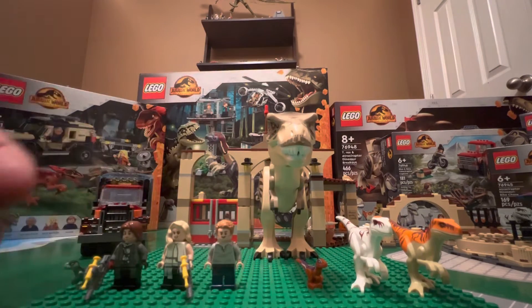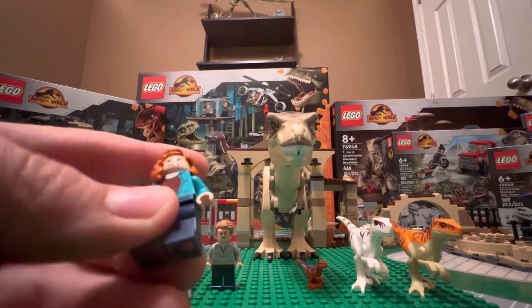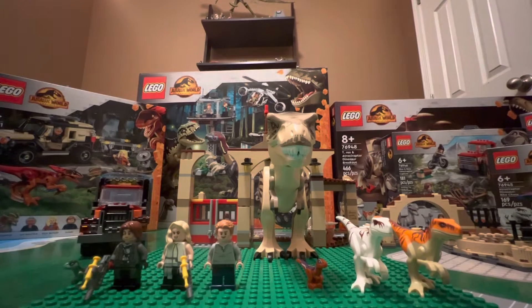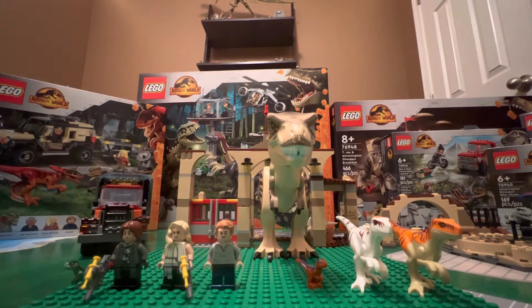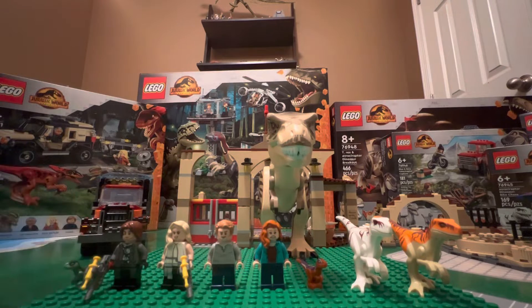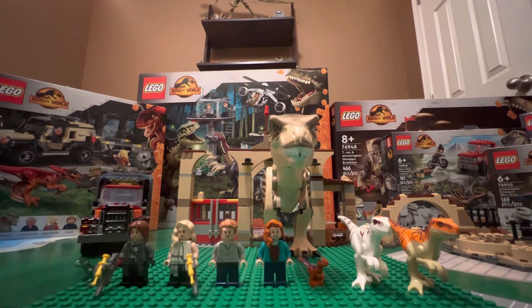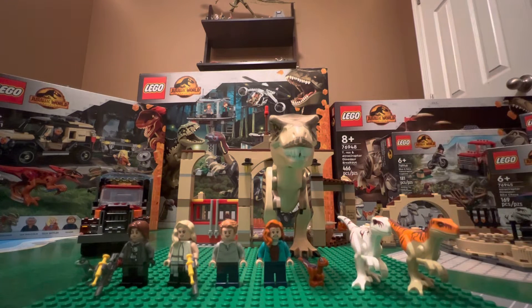Then of course we have Claire. I think we've seen this outfit on her before — I think it was in some of the Lego Jurassic World shows. Rain and Owen both came twice so they're over on my shelf; they also came in the smaller set, along with another Atrociraptor of course.